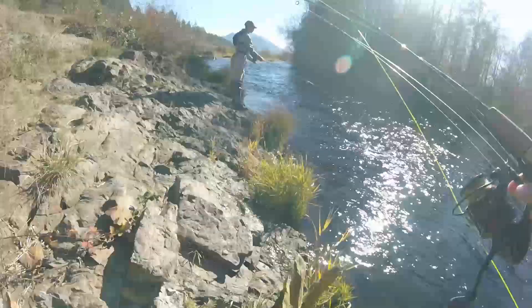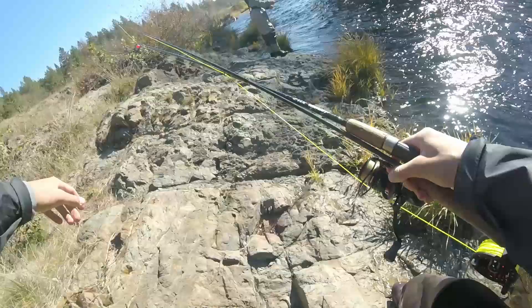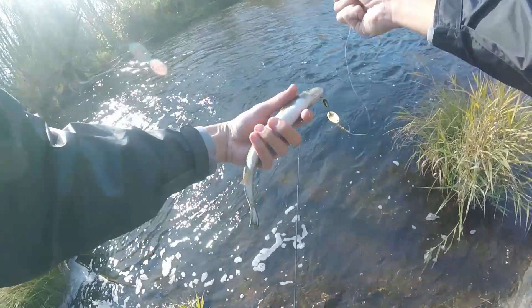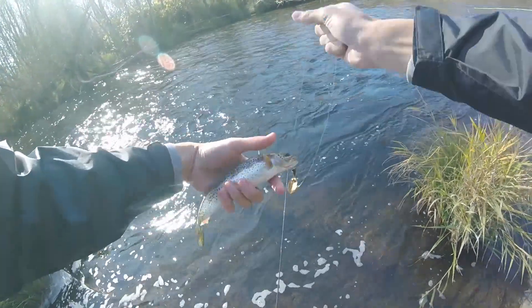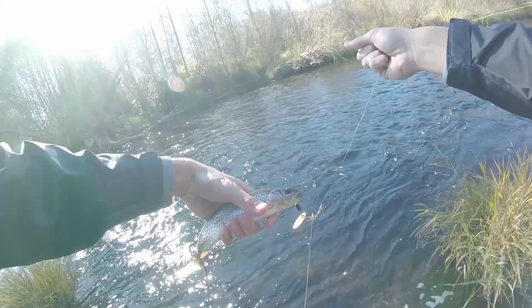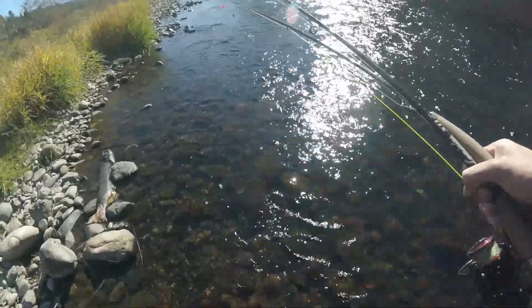First fish of the day! Got a nice little cutthroat — you can tell from that little cut around there, looks like its throat's cut. It's kind of golden too. Pretty, pretty. Let's get some more.